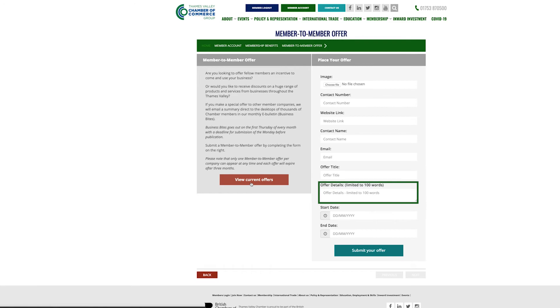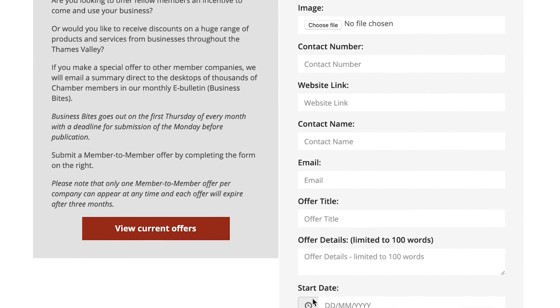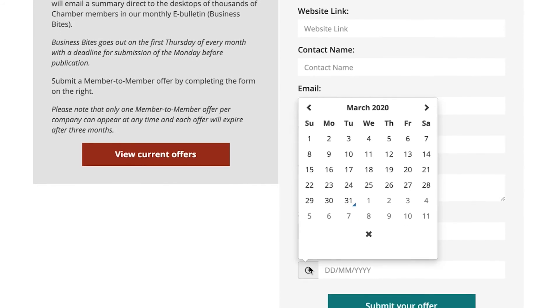From here, you can enter your offer details, including uploading your company logo, website address, and contact number. Please ensure you have filled in all the information before pressing Submit your offer.